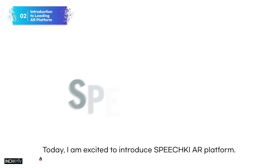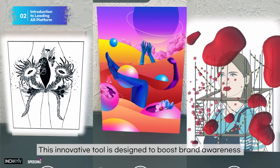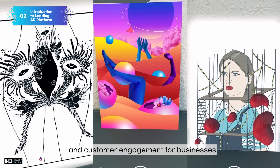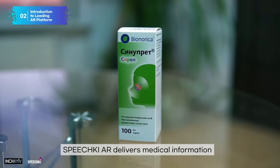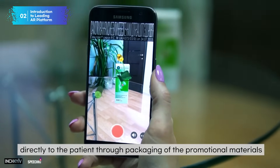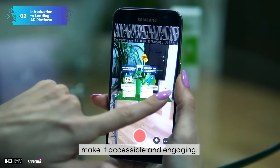Today, I'm excited to introduce the SpeechKeyAR platform. This innovative tool is designed to boost brand awareness and customer engagement for businesses, especially in the pharmaceutical sector. SpeechKeyAR delivers medical information directly to the patients through packaging or promotional materials, making it accessible and engaging.